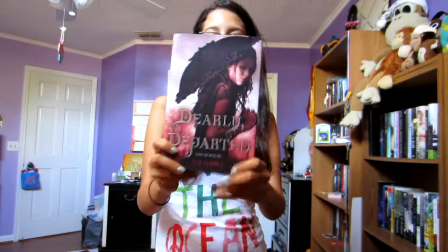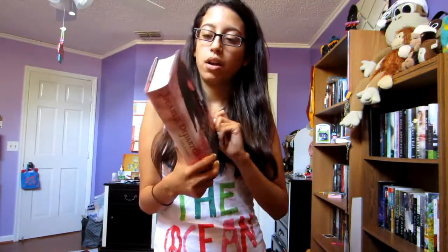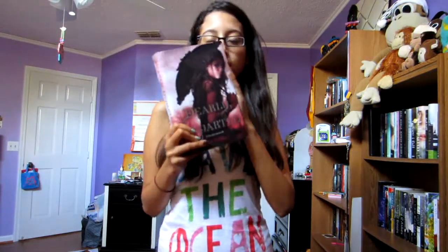I also got Dearly Departed by Leah Rable. This is a zombie novel and it was one of my most anticipated releases in 2011, so I'm happy to have my own copy now and hopefully I'll get to this one soon too.